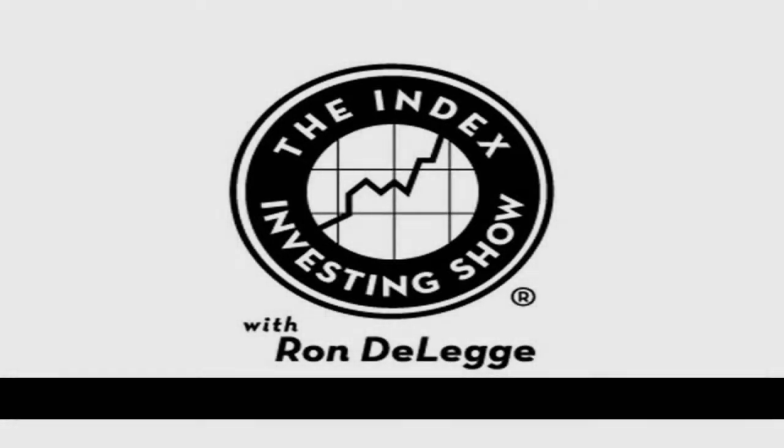The Select Sector SPDR ETFs divide the S&P 500 into nine industry sectors. You can overweight or underweight any sector to create a customized portfolio that suits your investment outlook. We're pleased to have with us Dan Dolan, director of wealth management at the Select Sector SPDR ETFs. The website is sectorspdr.com. Dan, welcome to the Index Investing Show.